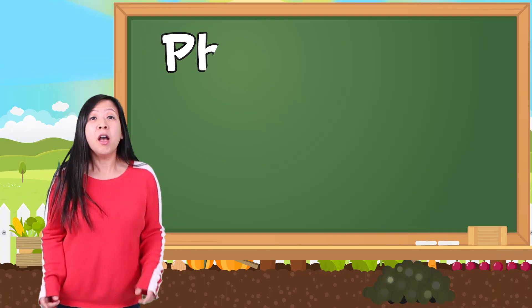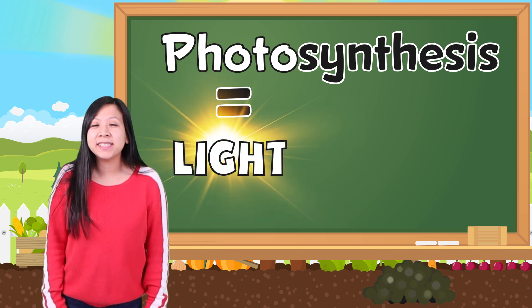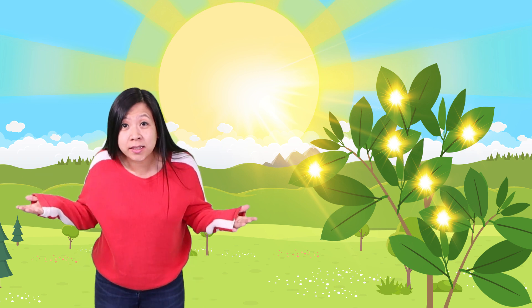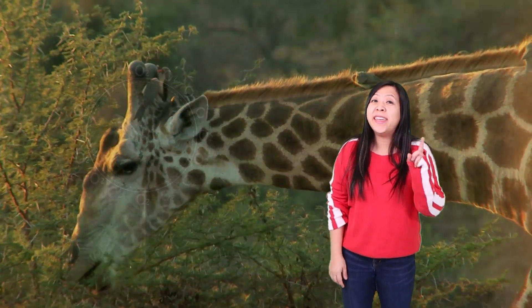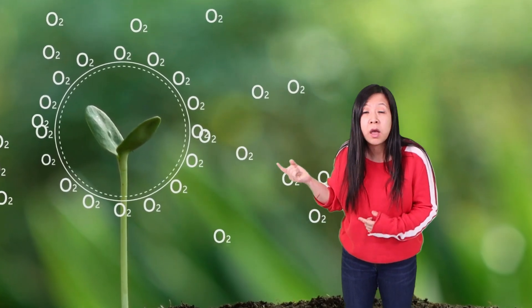They use a process called photosynthesis. Say it with me — photosynthesis! Photo means light, and synthesis means to put together. So photosynthesis means using the light's energy to make their own food. How cool is that? But animals, including humans like us, need plants for food. And we also need the oxygen that plants produce. But without sunlight energy, plants can't survive!